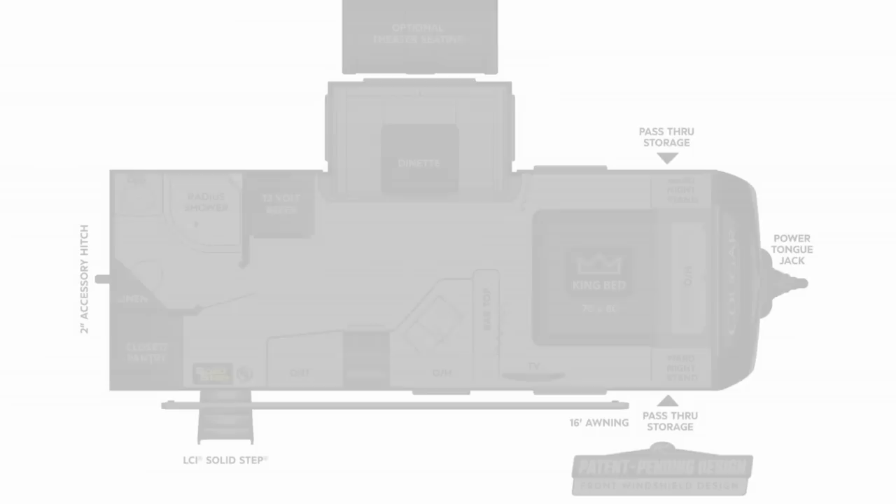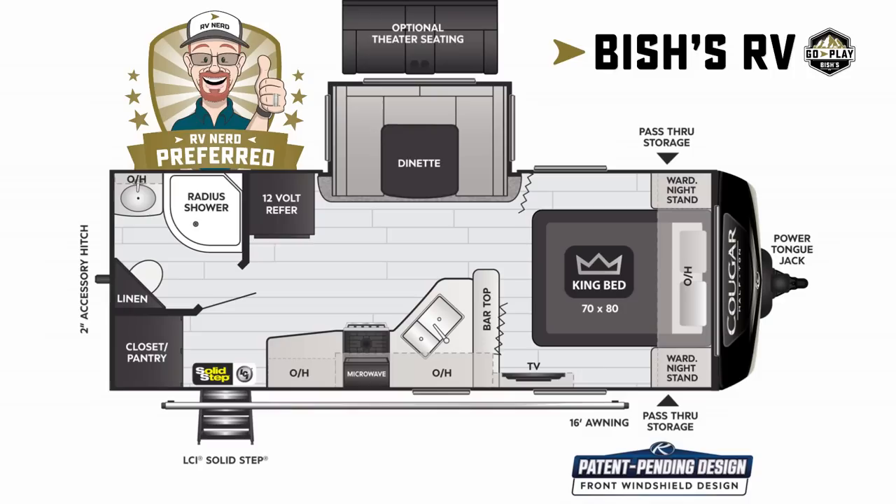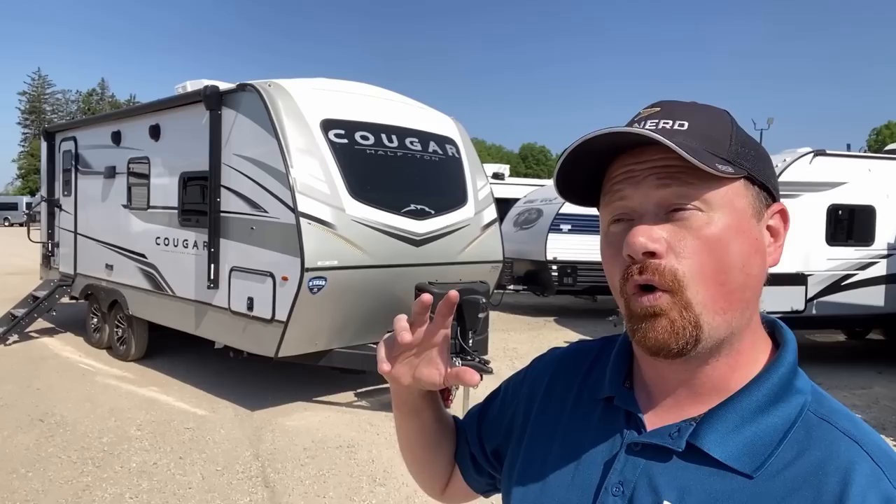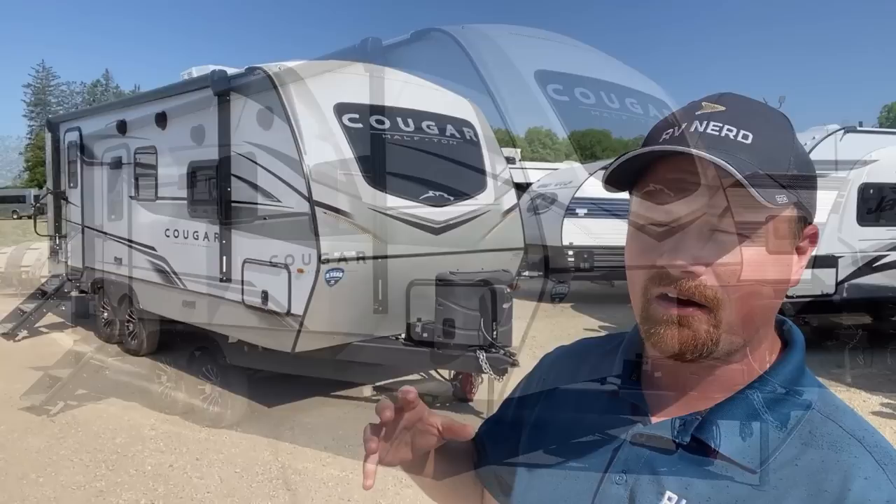That is dynamite in a small package right there. Hey everybody, Josh RV Nerd with Bish's RV. Welcome back once again to my Coldwater, Michigan hometown store here with the 22RBS Cougar. There are certainly other builders who make a layout like this, but I don't feel any of them pack as many big camping features into a small package as the Cougar. Take a look at this thing right here.